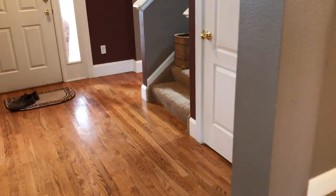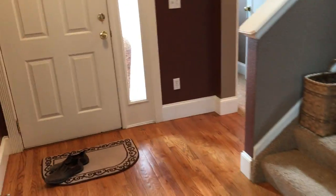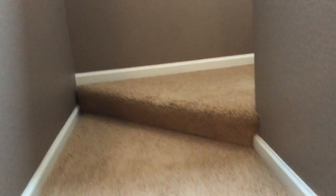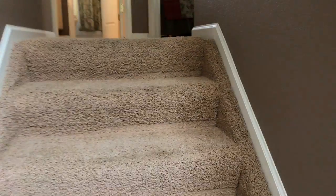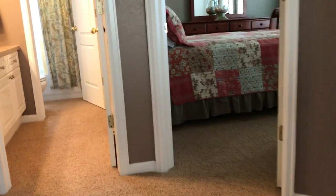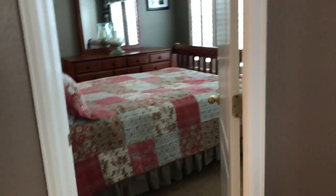Now we'll go upstairs where the bedrooms are — master and the other two bedrooms, three bedrooms total. And two and a half baths, so a half bath downstairs.